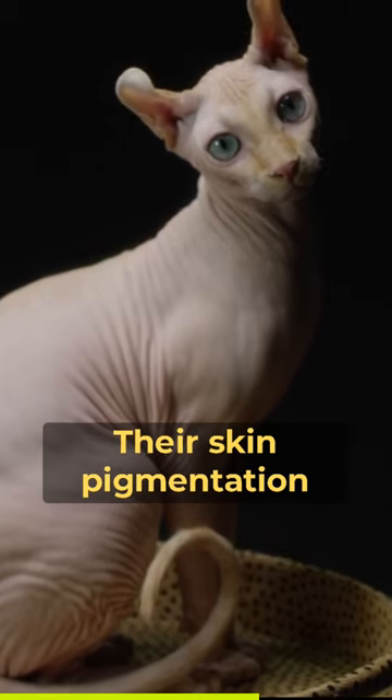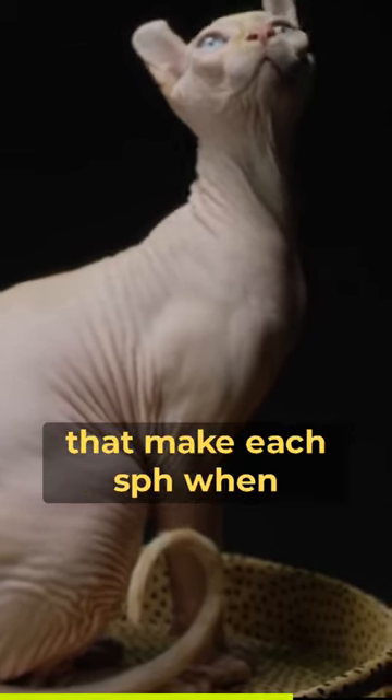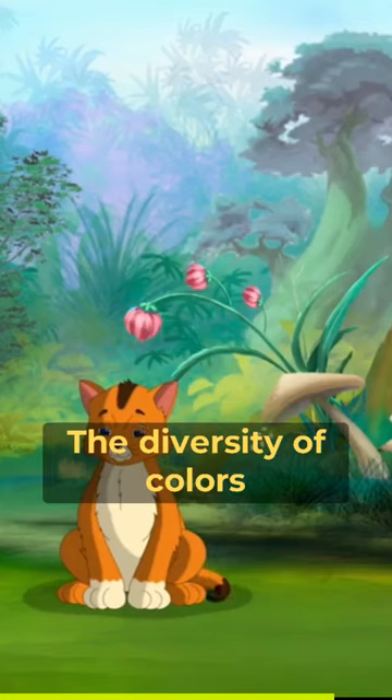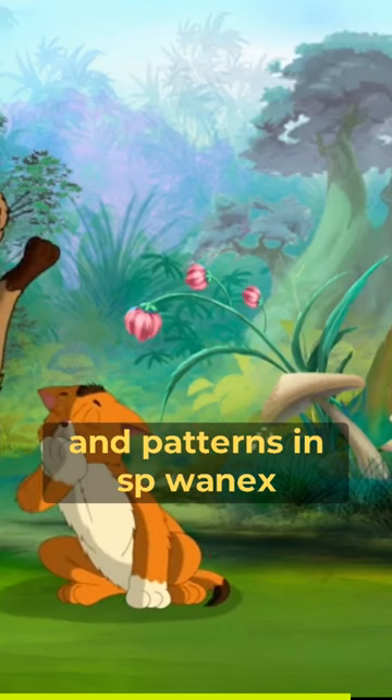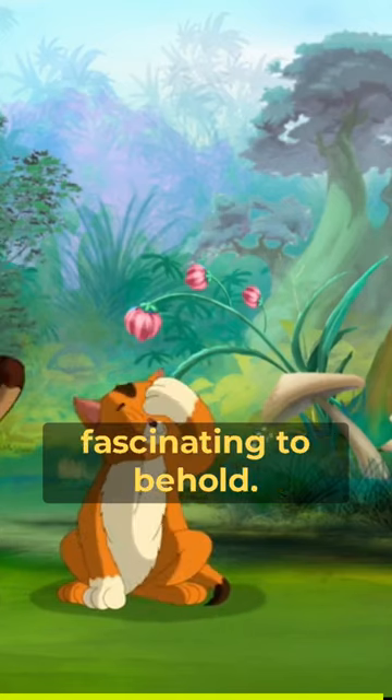Their skin pigmentation can also vary, leading to unique and striking combinations that make each Sphynx cat a work of art in its own right. The diversity of colors and patterns in Sphynx cats adds to their charm and makes them even more fascinating to behold.